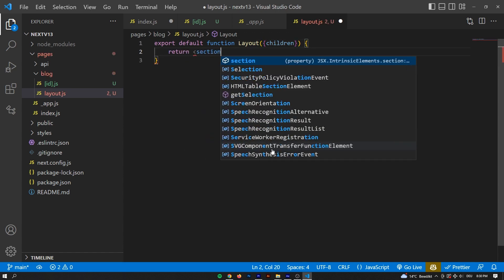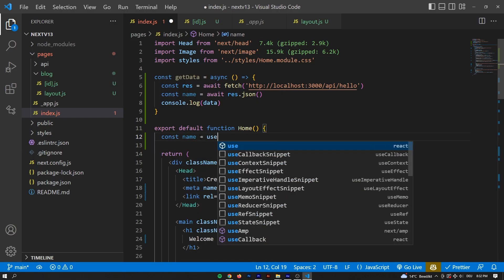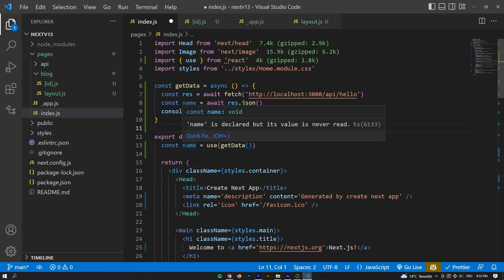Also, there is a new way of rendering server components. Before we had get static props or get server-side props, and now we have something called a custom use hook, which comes from React, and that allows for a different way of data fetching in Next.js 13. The third purpose will be streaming — you can actually deliver information to the client statically, and then whenever you need to load data, that will be asynchronously loaded after that. So we're essentially shipping less JavaScript to the client at first, so the page can render faster.